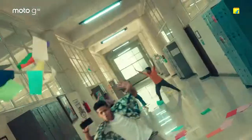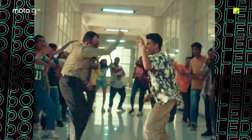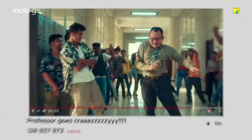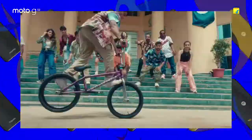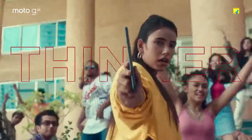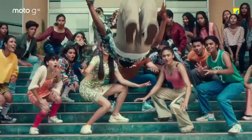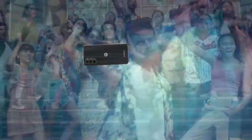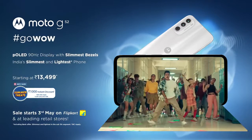Premium, thinner, durable, with slimmest bezels — wow! The all new Moto G52, with the revolutionary V-OLED display. Go WOW! Hello Moto!